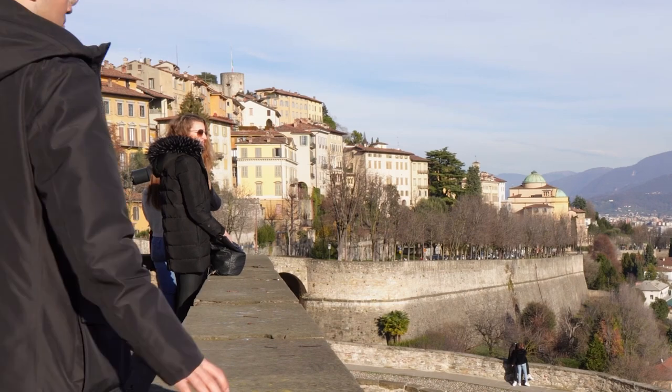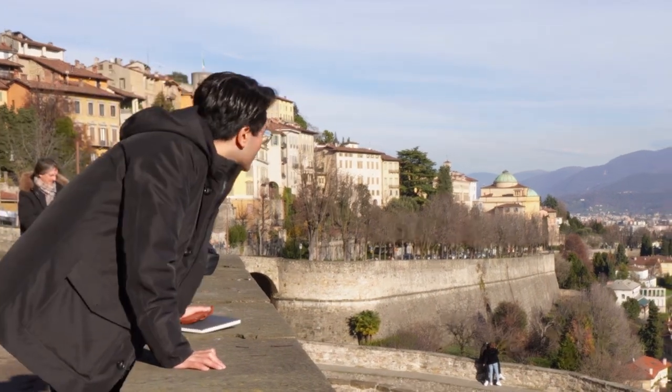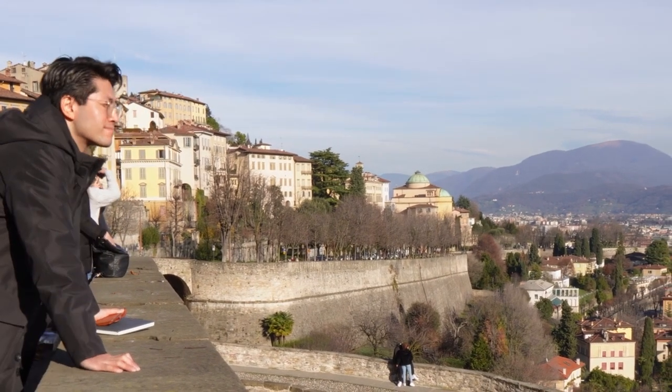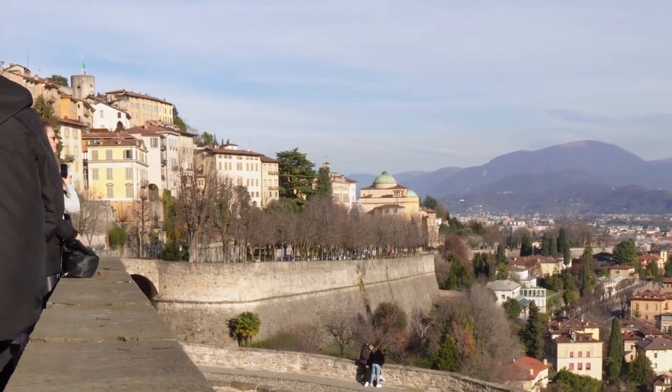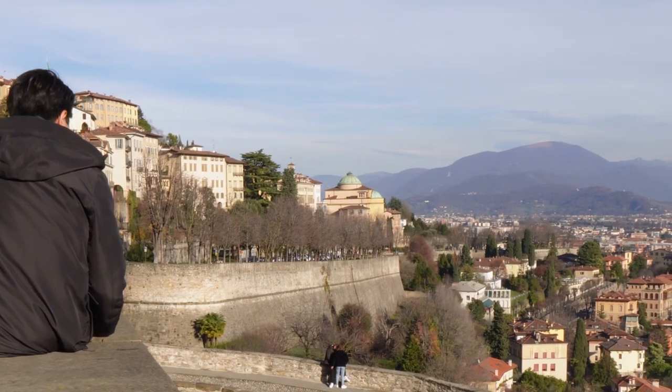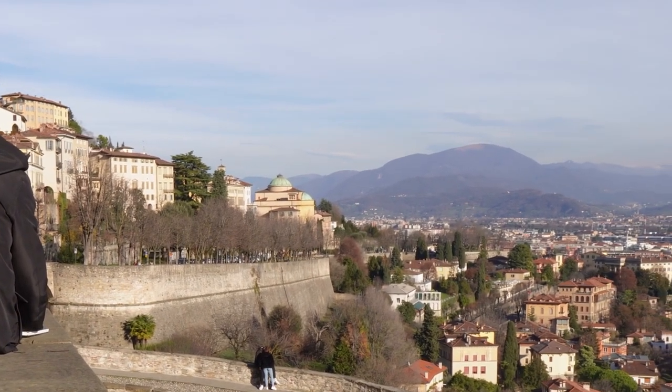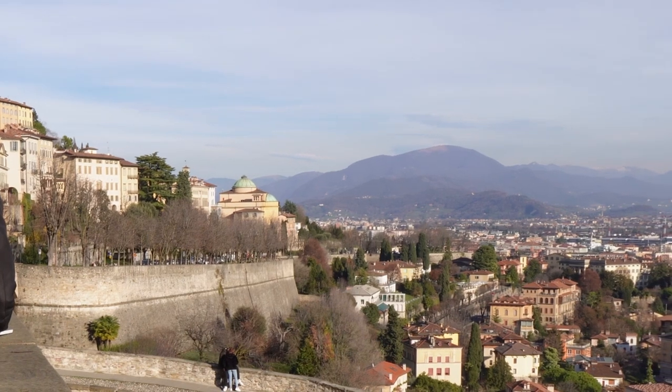Bergamo is a city in the Lombardy region of northern Italy, approximately 40 kilometres northeast of Milan. With a population of around 120,000, Bergamo is composed of an old walled city known as the Città Alta, or the upper town, nestled within a system of hills that provides an overview of the surrounding area.